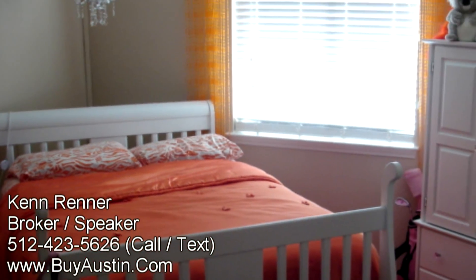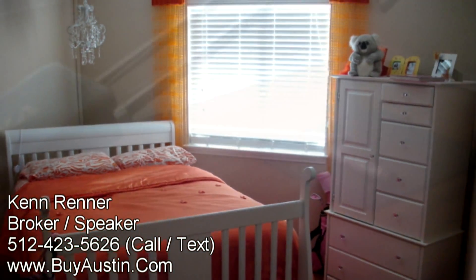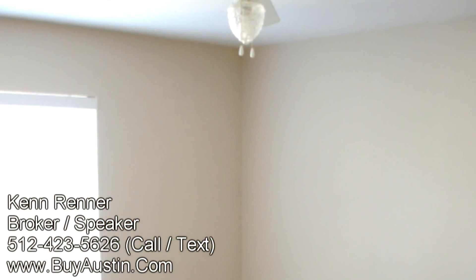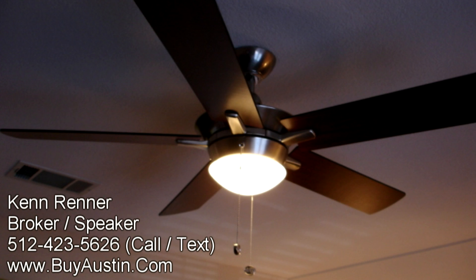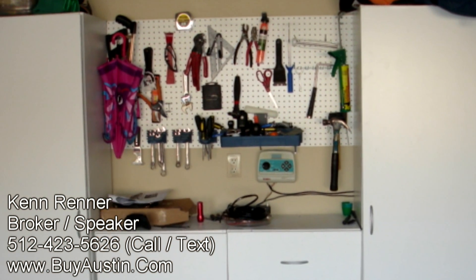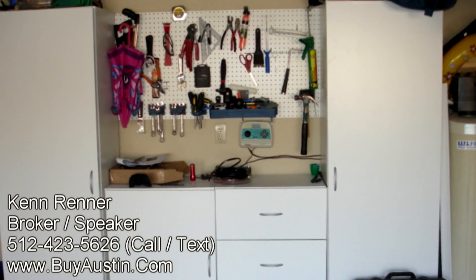The secondary bedrooms are large, light, and spacious. There are custom ceiling fans throughout the house. The garage even contains a workshop and a storage area, as well as a water softener.